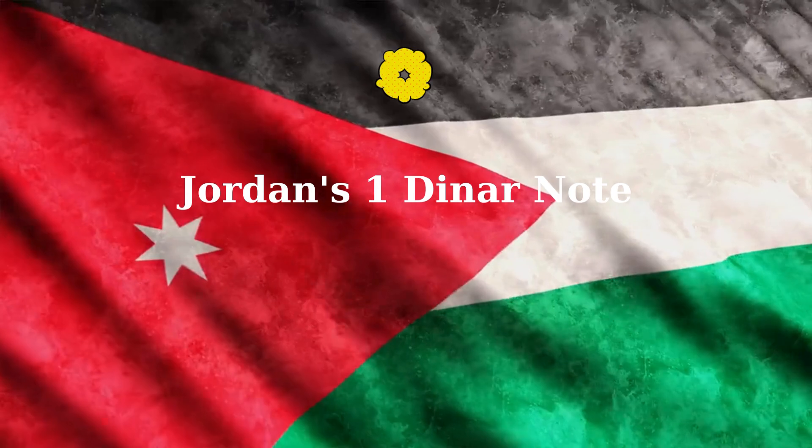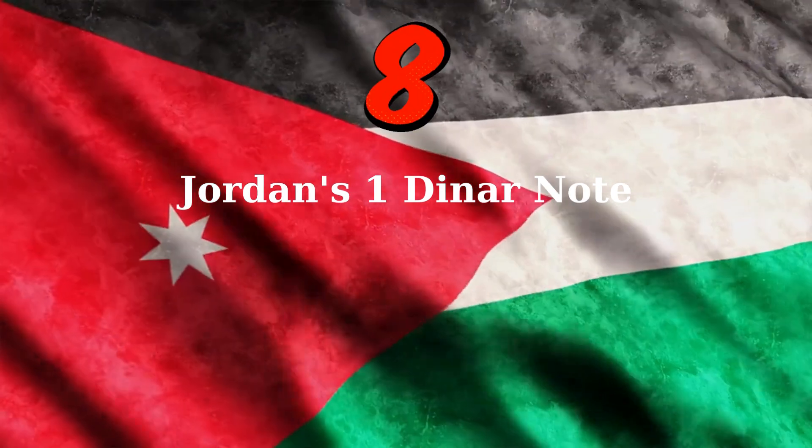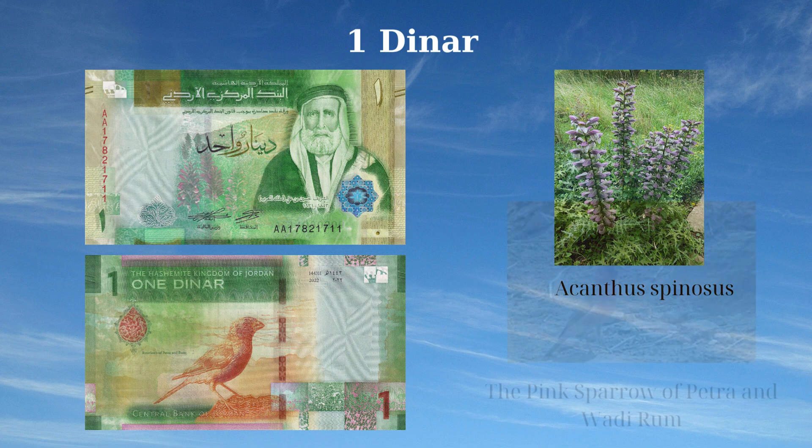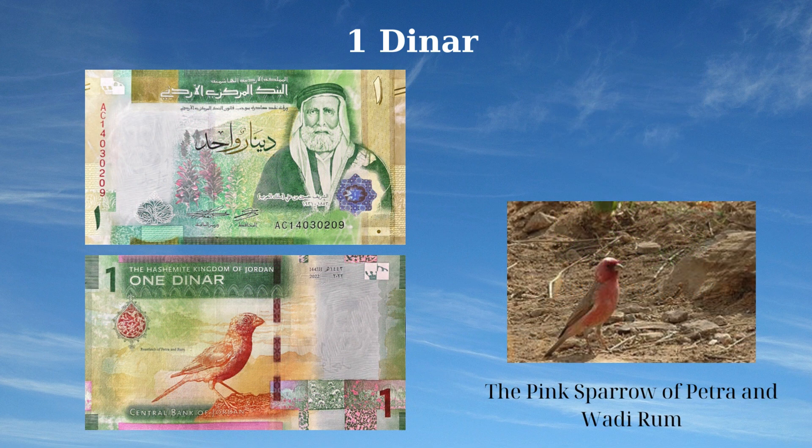The 1 Dinar banknote of Jordan, issued in 2022, features key national symbols and historical elements. The front side displays a portrait of Sharif Hussein bin Ali on the right and the Jordanian wild acanthus plant, reflecting the nation's heritage and natural flora. The reverse side depicts the pink rose of Petra, Wadi Rum, the national bird of the Hashemite Kingdom of Jordan, along with the Wadi Rum mountains and antique decorations from the Byzantine and Umayyad periods.